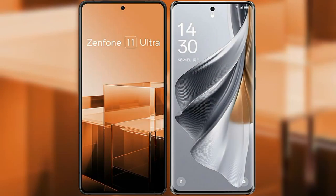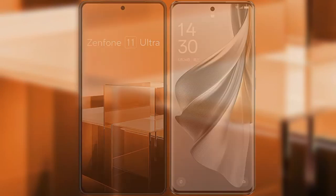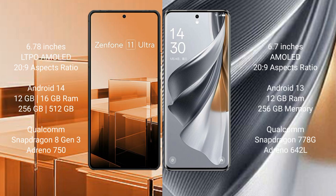I will compare the new Asus Zenfone 11 Ultra with OPPO Reno 10 Pro. Asus Zenfone 11 Ultra comes with a 6.78-inch LTPO AMOLED display, while OPPO Reno 10 Pro comes with a 6.7-inch AMOLED display. Both feature Saksa Plesser 26.9.